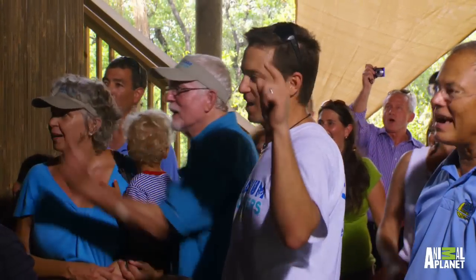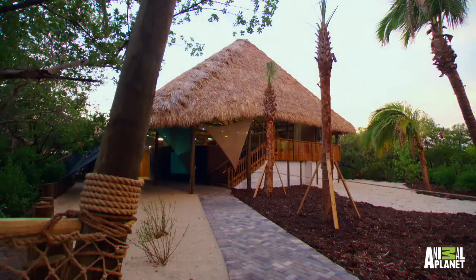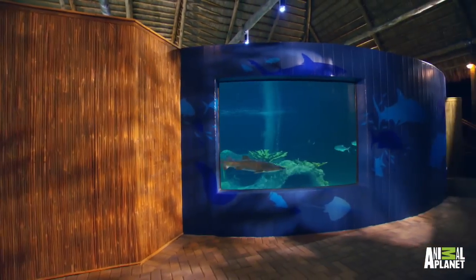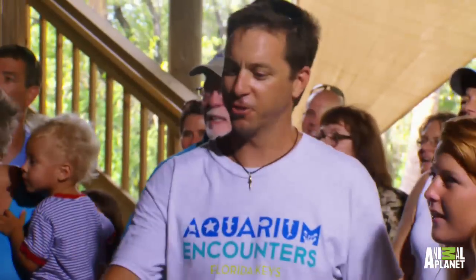Unbelievable, man. Great job, guys. Great! Unbelievable, man. Thanks for making my dream come true.